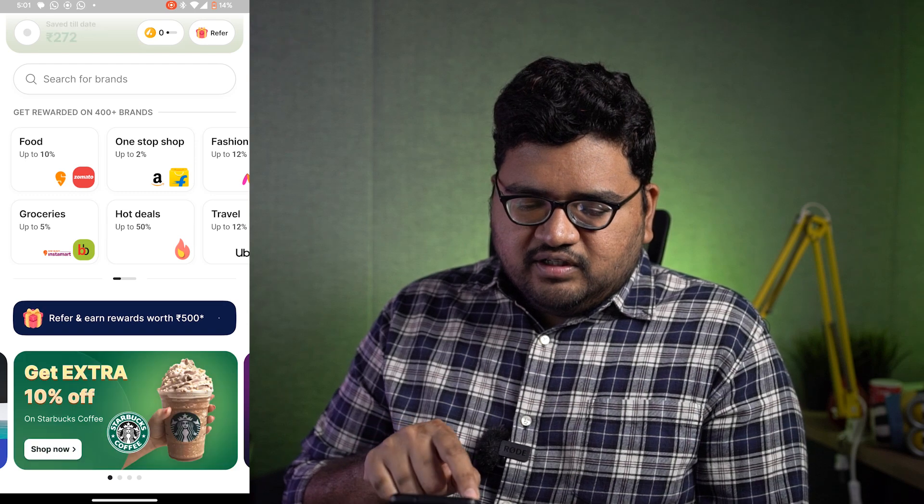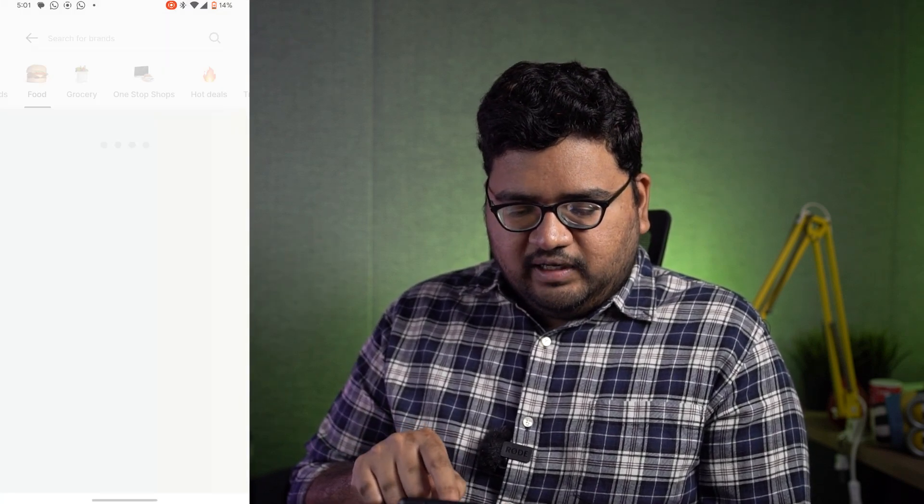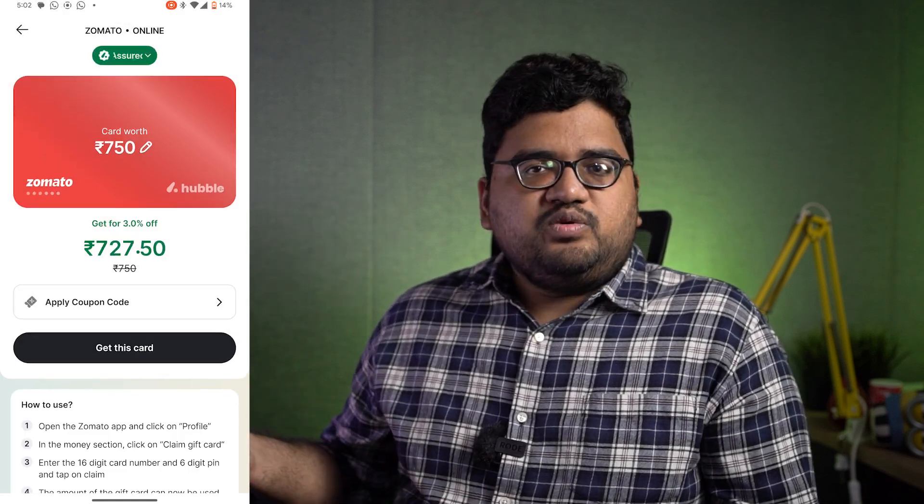This is how the application looks like. Now in the food section, you can see you can get up to 10%, and if I select Zomato, I can get 3% off. I can directly buy the gift card at this particular discount, and in the checkout place, I can see the discount that I can get. Right now it's at 3%, but I used to get like 5%, 8%, or even 10%. These offers are varying, and I found this application to be new and pretty useful.